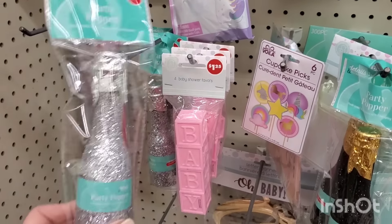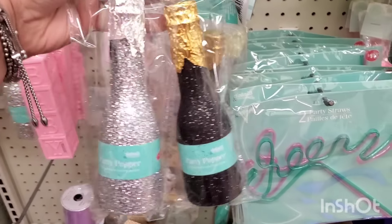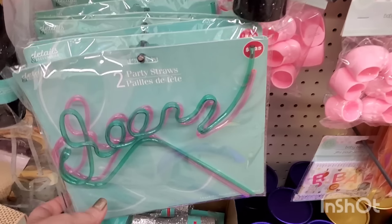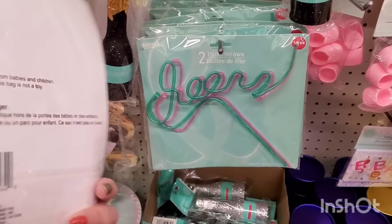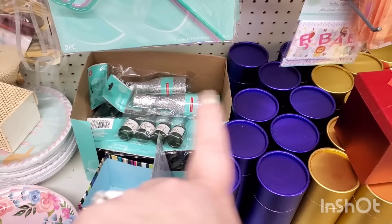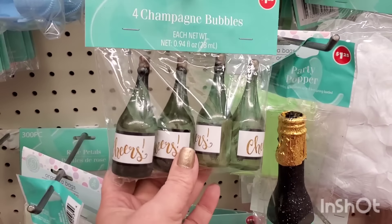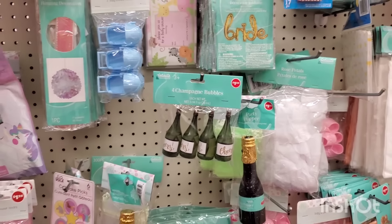The party poppers look really good because they're glittery — they come in silver glitter or black glitter. I'm grabbing them now for New Year's. Then they have these party straws that say 'Cheers' — hilarious for $1.25. They have tons of those party poppers.